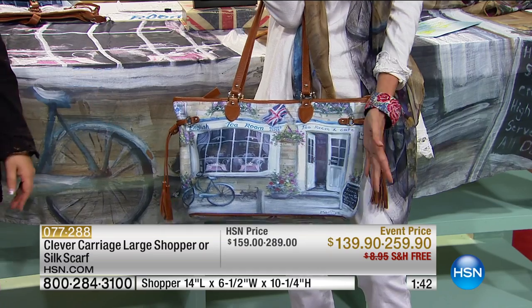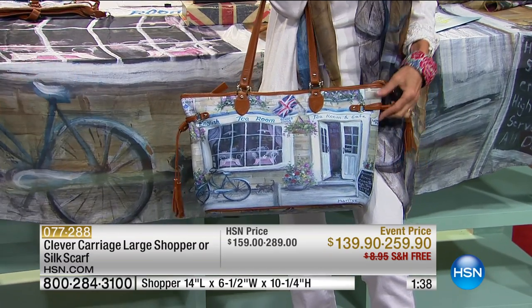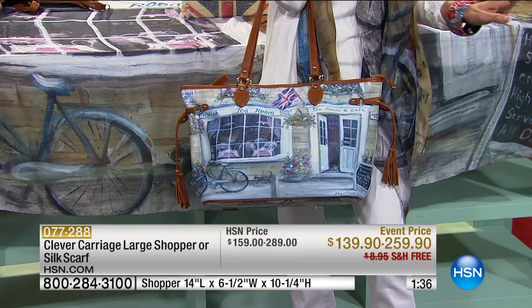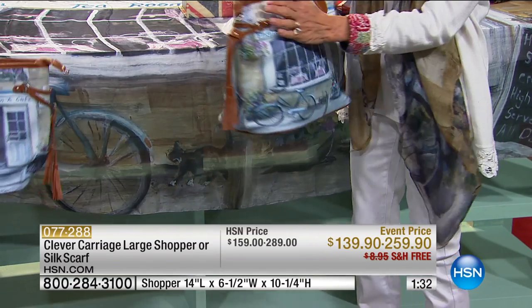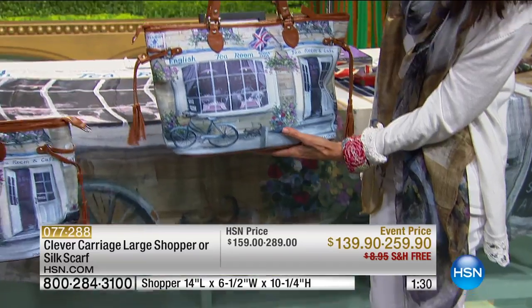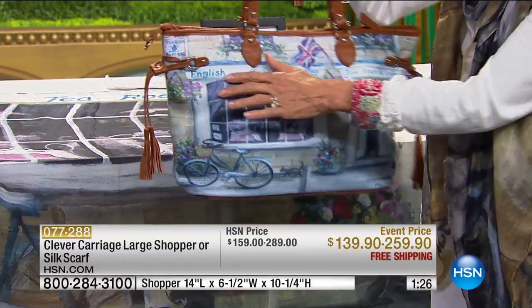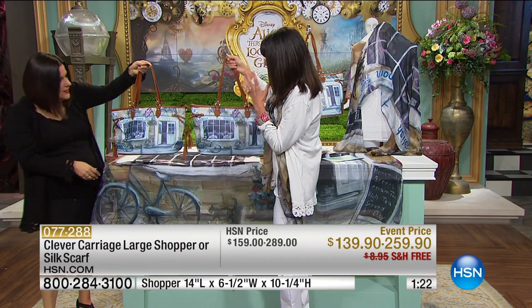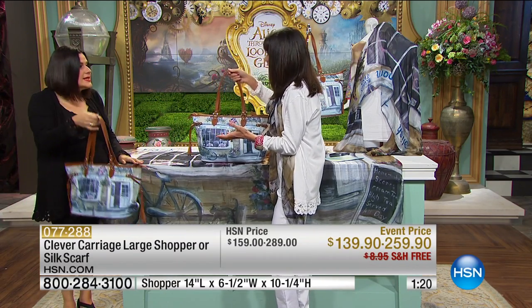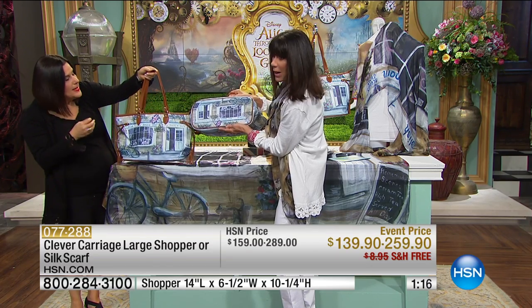You feel fabulous, and this is a real conversation piece. This bag was saved for this show — you're looking at it for the first time. The shopper is 14 inches long by 10 and a quarter inches in height, beautifully done with exquisite leather. It's very labor-intensive, very lightweight, looks amazing with denim, and fantastic with white.